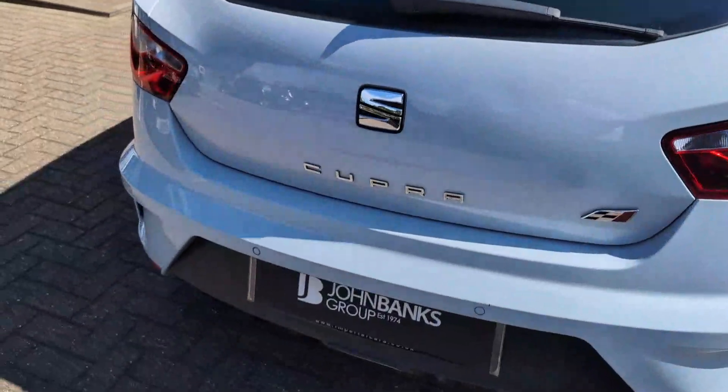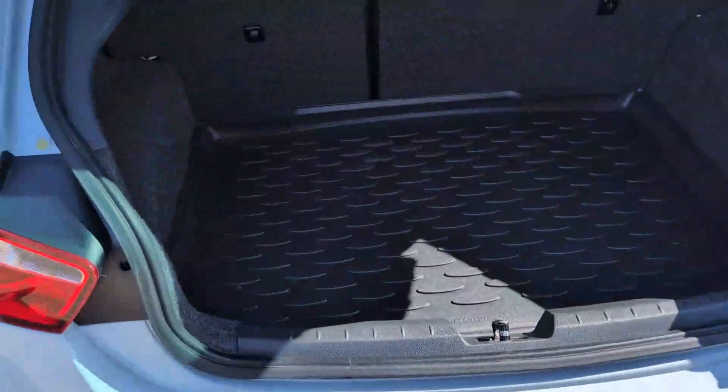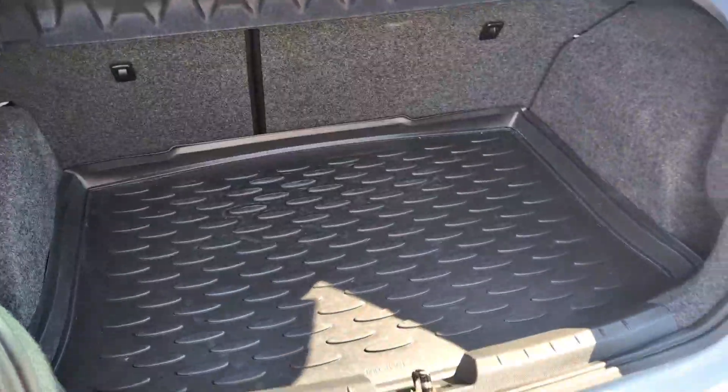Moving across the rear, it does have the rear parking sensors on it as well. Into the boot with the spare wheel tucked underneath as well.